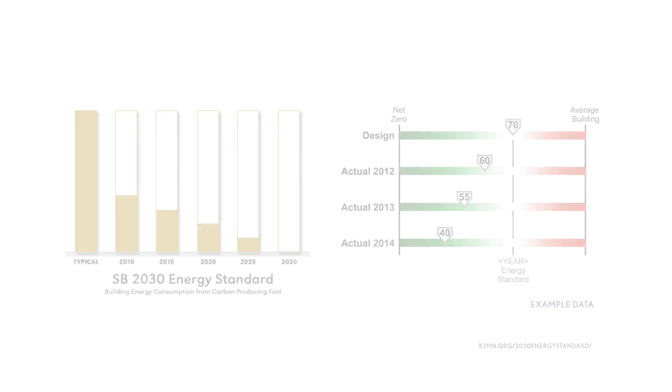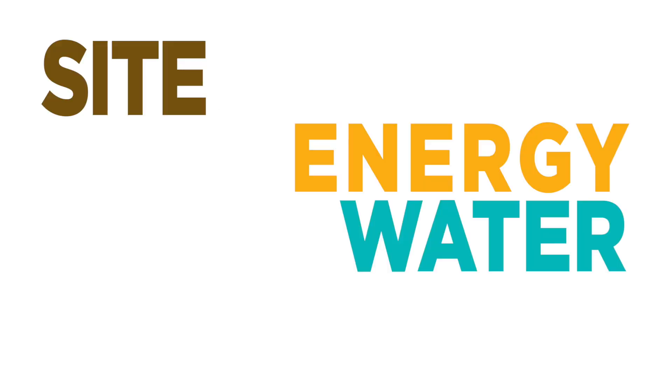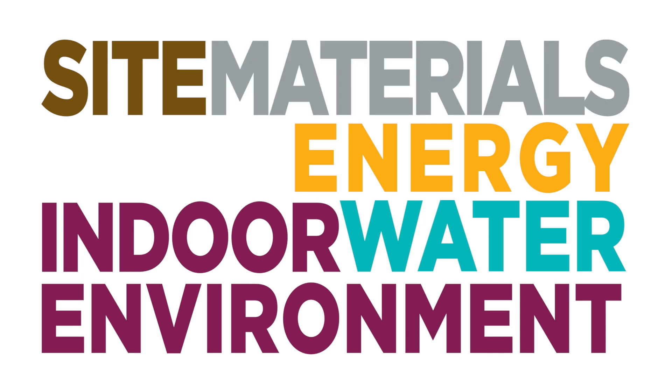Performance is measured in a number of categories, such as site, water, energy, indoor environment, materials, and waste.